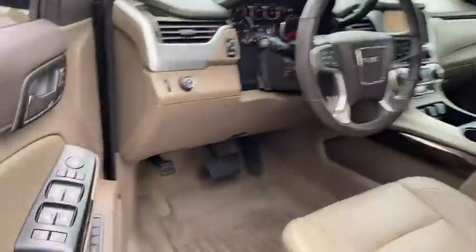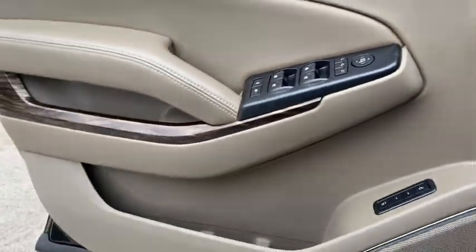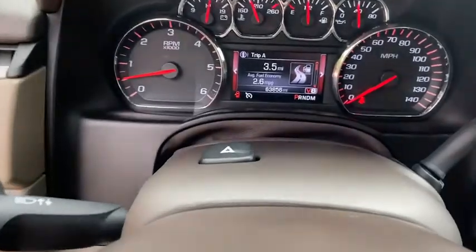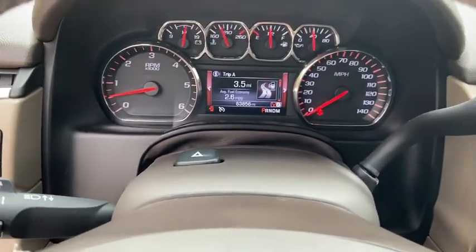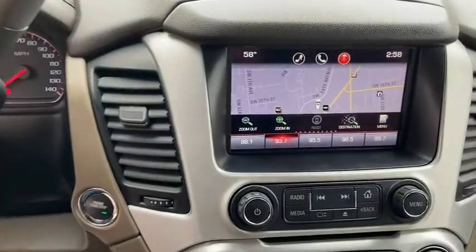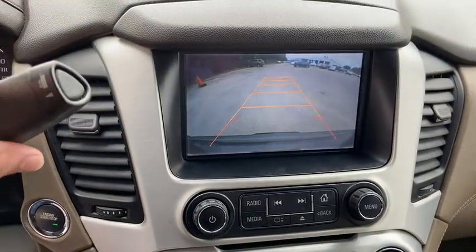This vehicle has less than 65,000 miles. Here are some of this vehicle's great options: power passenger seat, navigation system, traction control, power liftgate, dual airbags, power steering, four-wheel disc brakes, auto-dimming rear-view mirror, and universal garage door opener.